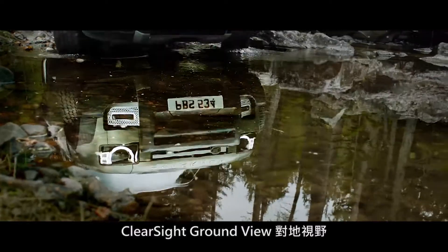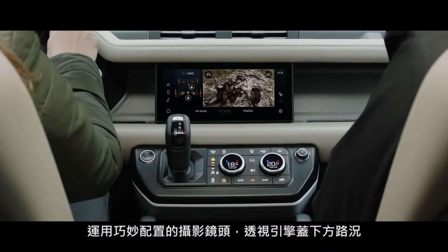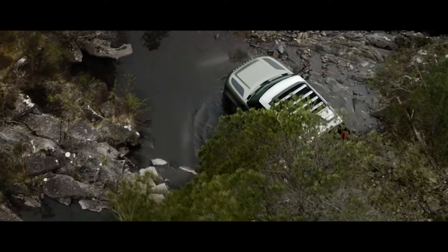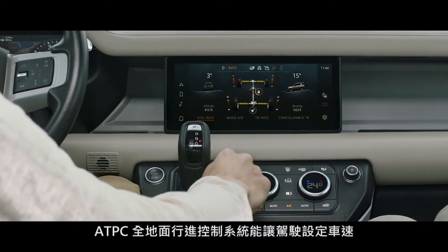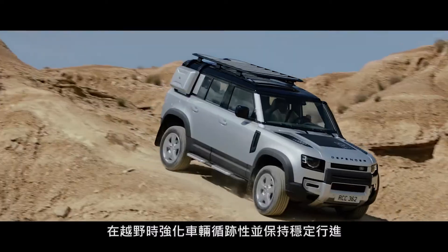Clear Sight Ground View helps you avoid obstacles in front of the vehicle, with cleverly positioned cameras which seemingly let you see through the bonnet. All-Terrain Progress Control lets you set your speed, optimize traction, and maintain progress in off-road conditions.